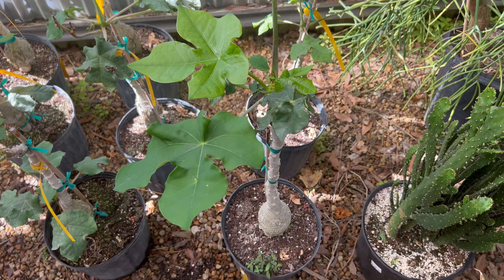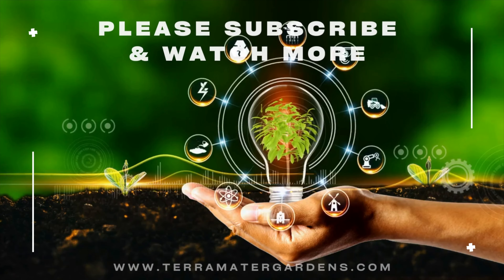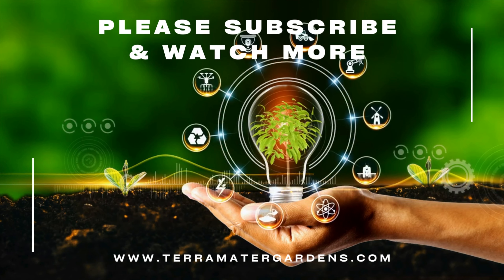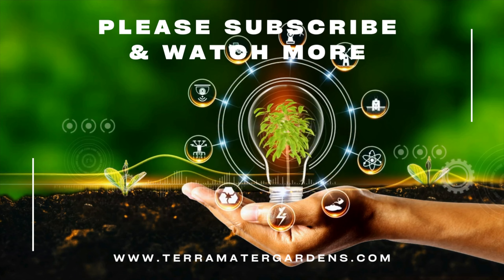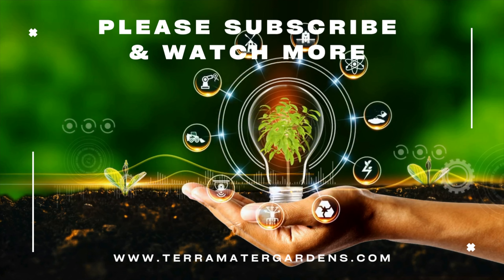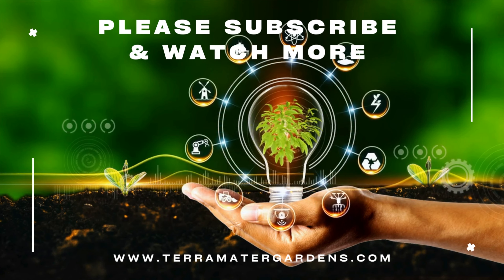Gout plant has several uses beyond its ornamental value. It has been traditionally used in herbal medicine to treat various ailments, and its seeds have also been used to make soap and oil. The plant is believed to have spiritual significance and has been used in religious ceremonies by the Mayans and Aztecs. Today it is primarily grown as an ornamental plant, prized for its unique shape and attractive foliage, and is often grown in containers or used as a focal point in landscaping projects.